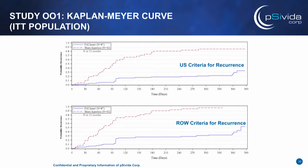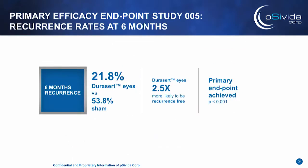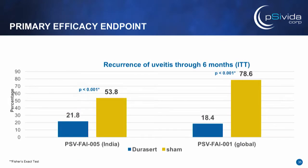In our second Phase 3 study, the results of which were just released, we also achieved a highly statistically significant primary endpoint — 21.8% of patients having a recurrence at six months in the DoraSert arm versus 53.8% in the sham arm. Here I'm showing the results of the two Phase 3 studies on both efficacy and safety side-by-side. On the left is the most recent study 005, conducted in India with 153 patients, and on the right is our first Phase 3 study 001. The results are consistent, even though different regions of the world and patient populations were enrolled.